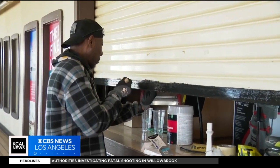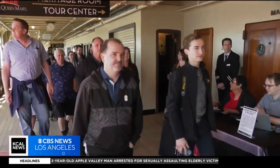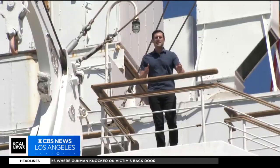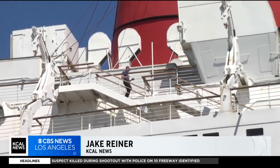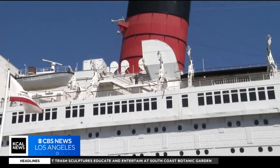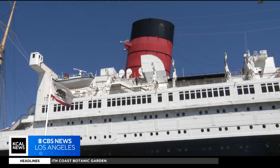An impression the Queen Mary crew hopes is lasting, like this new coat of paint. The goal is to go from a soft opening now to a full one down the line. We're going to make sure that the Queen has what she needs in order to have a long life and continue to be a destination for our region. The executive director says their hope is to open the Queen Mary fully — with restaurants and hotels — at some point this year, although they don't have a target date. In the meantime, you can sign up for any one of the three tours on board. Aboard the Queen Mary, I'm Jake Reiner, KCAL News.